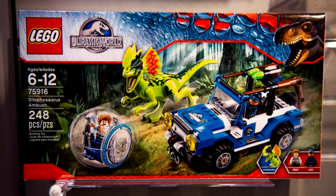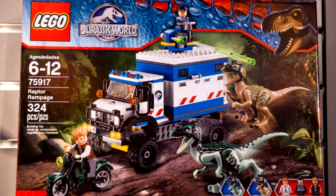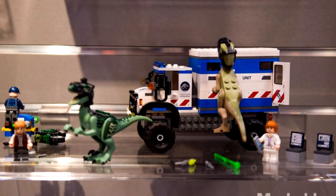The next set is called the Dilophosaurus Ambush, if that's how you say it. It includes a young boy, an ACU Trooper, a Dilophosaurus, and a Jeep of course. The next one is called Raptor Rampage. It comes with three minifigures, two raptors, and a big truck with a turret on the top of it.